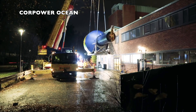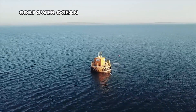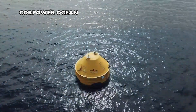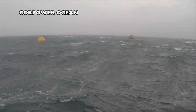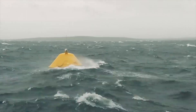CorePower Ocean is a Swedish company developing a point absorber buoy with a target nameplate in the range of 300 kilowatts. They have tested a pilot unit in Orkney with a nameplate of 25 kilowatts and are in the process of testing several full-scale units in Portugal. Their competitive advantage is the PTO system, which can be tuned or detuned to boost energy production or protect the system under storm conditions.